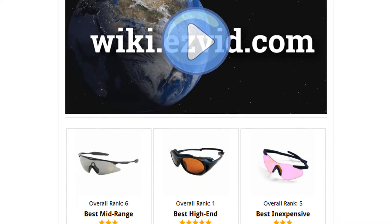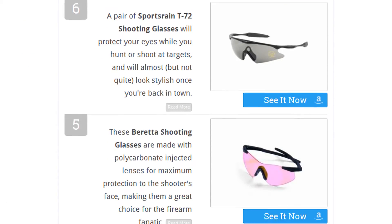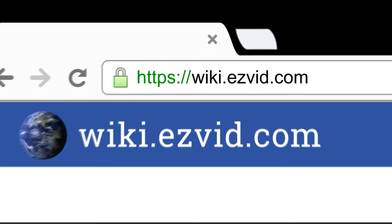To see all this stuff, go to wiki.easyvid.com and search for shooting glasses or click beneath this video.